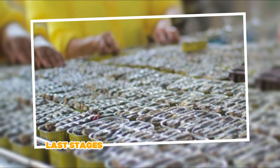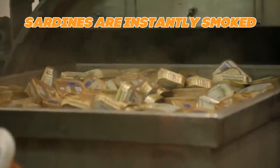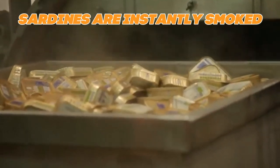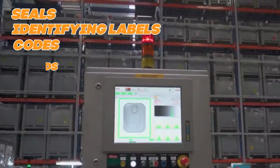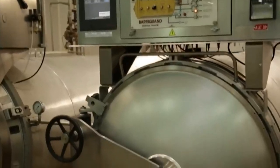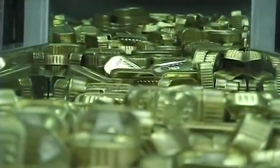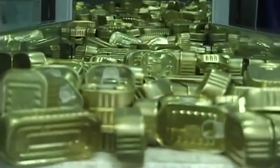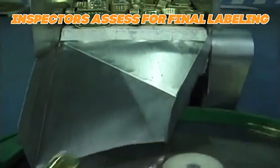Step three covers the last stages. Depending on how they are packed, some sardines are instantly smoked while others have additives added. Seals, identifying labels, codes, and lids are applied by other equipment. Thermal processing maintains the safety of the sterile product throughout the last pressure cooling stage. Before the sardines are transported to retailers, inspectors sample and assess them for their final labeling.